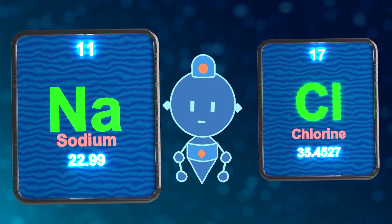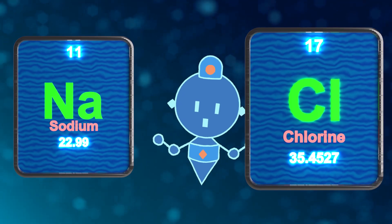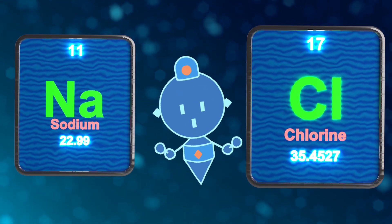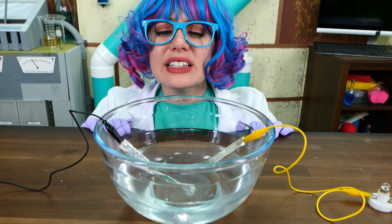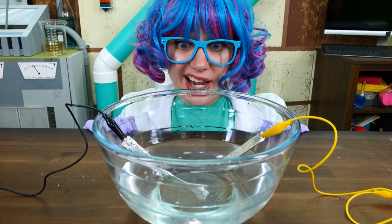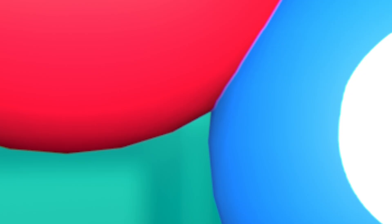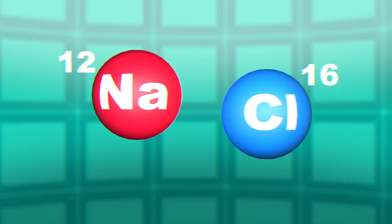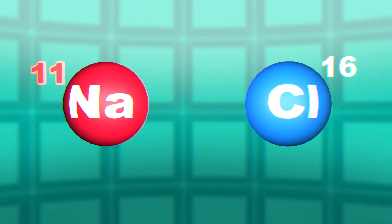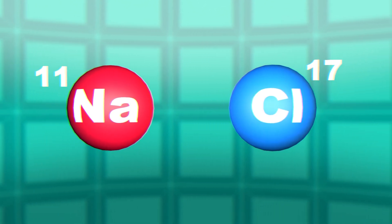Sodium's symbol is Na and its atomic number is 11. Chlorine's symbol is Cl, and its atomic number is 17. It looks like the salt crystals are dissolving in the water — does that mean that the salt sodium chloride atoms are separating from each other? That's exactly what that means. And when the sodium and chloride atoms get pulled apart, the sodium atoms lose an electron, and the chloride atoms gain an extra electron.